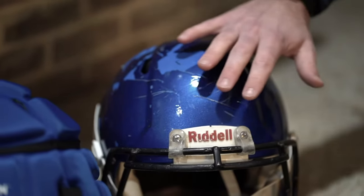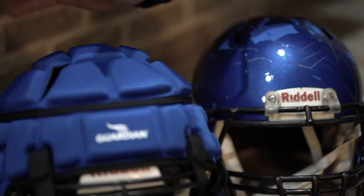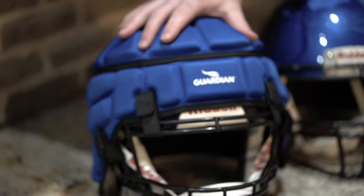Also protect that helmet. If your helmets are getting beat up at the end of the year, Guardian caps can help protect that helmet investment.